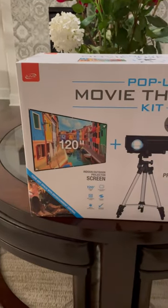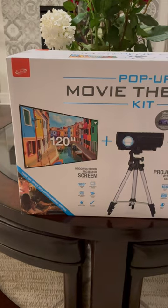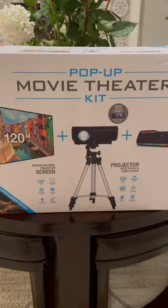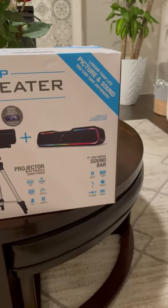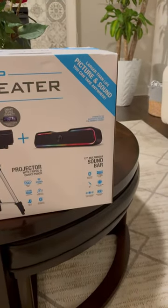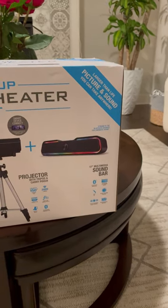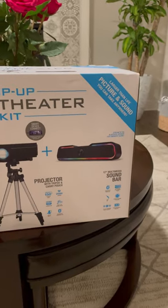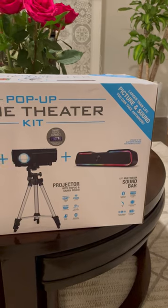So what you get with this bundle is a screen up to 120 inches, the projector, and a 17-inch sound bar. I'm going to do a video showing you how it all works once it's completely set up.